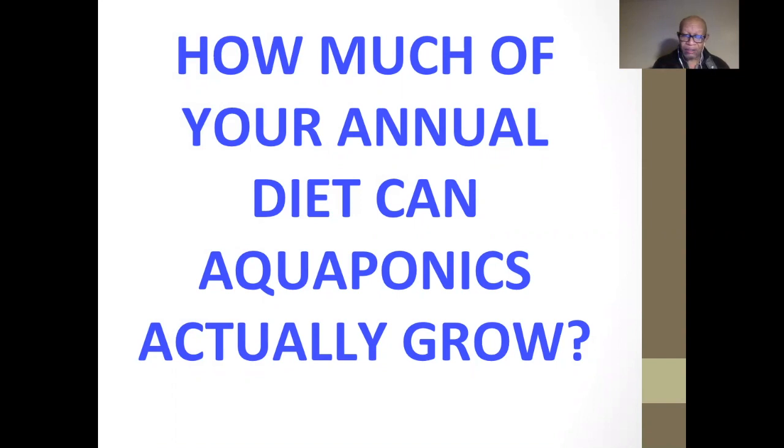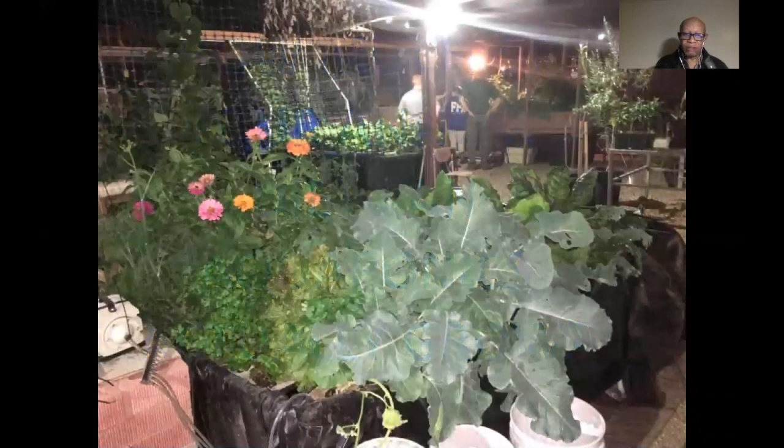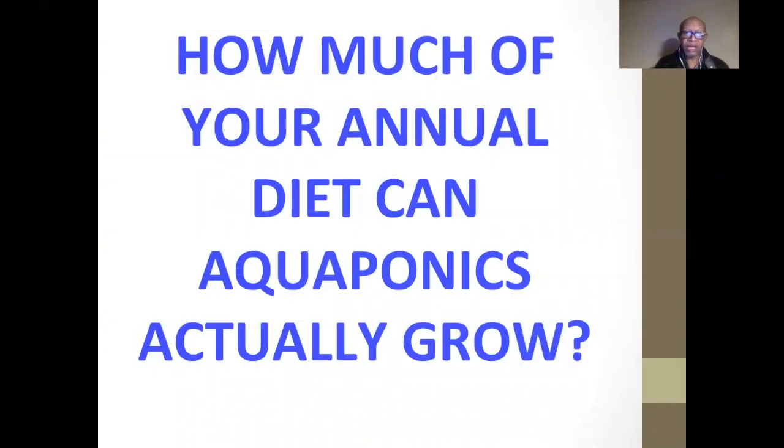We all see aquaponics and hydroponics with wonderful production of lettuce, but man does not live by lettuce alone. So what else can it grow? What percentage — without going through any unusual hoops, just things we know we can grow today — of your diet can aquaponics actually grow if you have the facilities in your backyard? As in this photograph, you don't just see lettuce; you see all kinds of other plants. It's called polyculture. So what kinds of plants and other things can it produce annually in your diet?